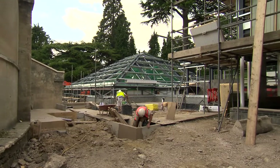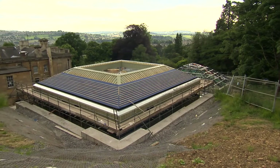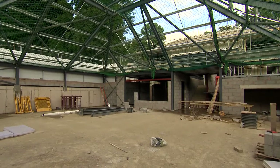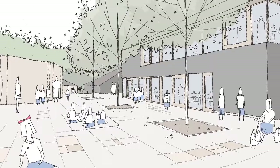The new building, two storeys with large windows and slate cladding, will house classrooms for years five and six, specialist rooms for performing arts and the school hall. In between the buildings will be a courtyard for learning and recreation.